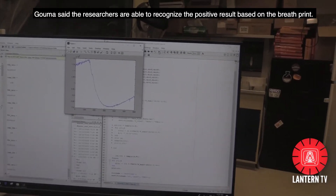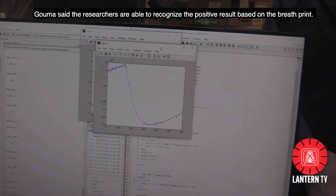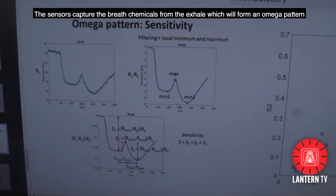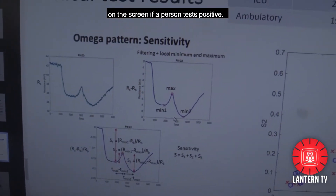Gouma said the researchers are able to recognize the positive result based on the breath print. The sensors capture the breath chemicals from the exhale, which will form an omega pattern on the screen if a person tests positive.